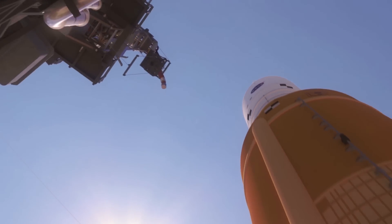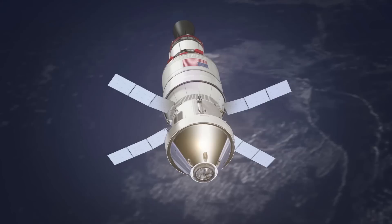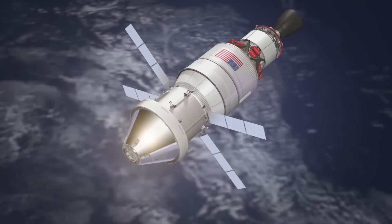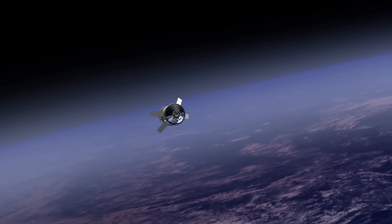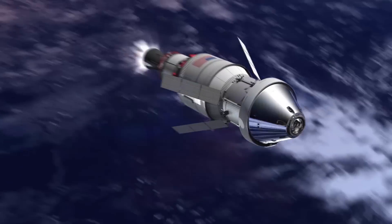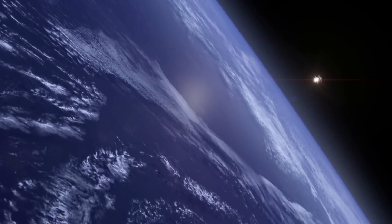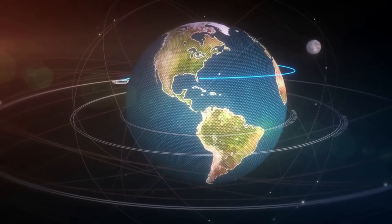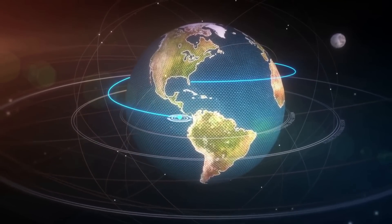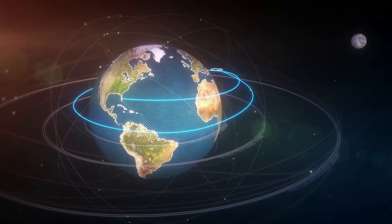The initial launch will see SLS lift off, loft Orion into space, separate from the spacecraft, and place Orion in an orbit around the Earth. Following the proximity operations demonstration, the crew will turn control of Orion back to mission controllers at Johnson and spend the remainder of the orbit verifying spacecraft system performance in the space environment. They will remove the Orion crew survival system suit they wear for launch and spend the remainder of the in-space mission in plain clothes, until they don their suits again to prepare for re-entry and recovery from the ocean.